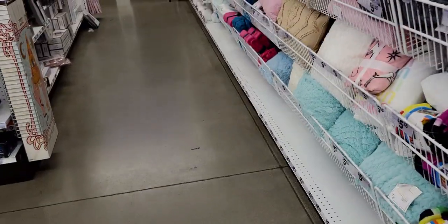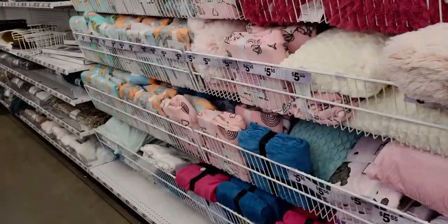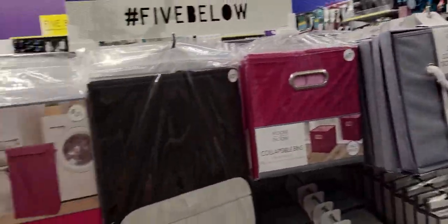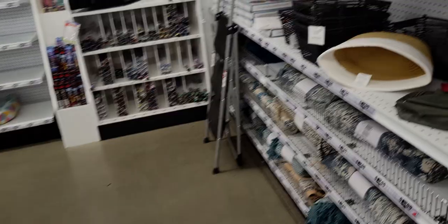I'm also looking for Halloween stuff — I don't see it here yet but I'll keep checking back. I love their Halloween items every year, they're so cute. Over here there are more organizational items like a collapsible hamper with a lid.